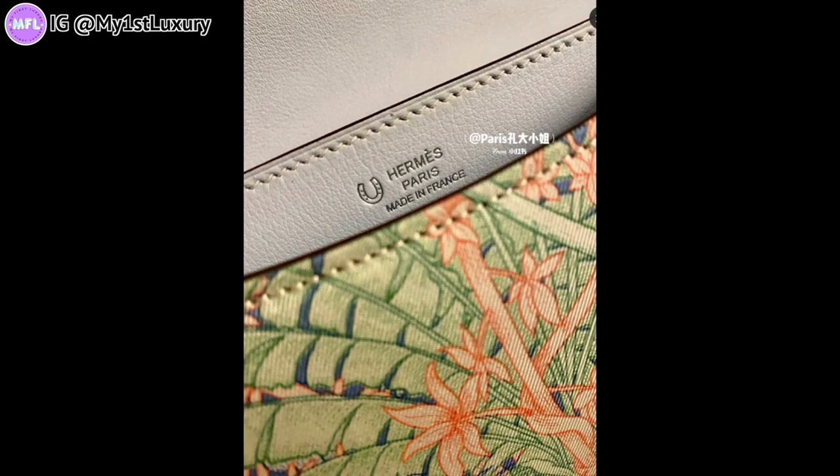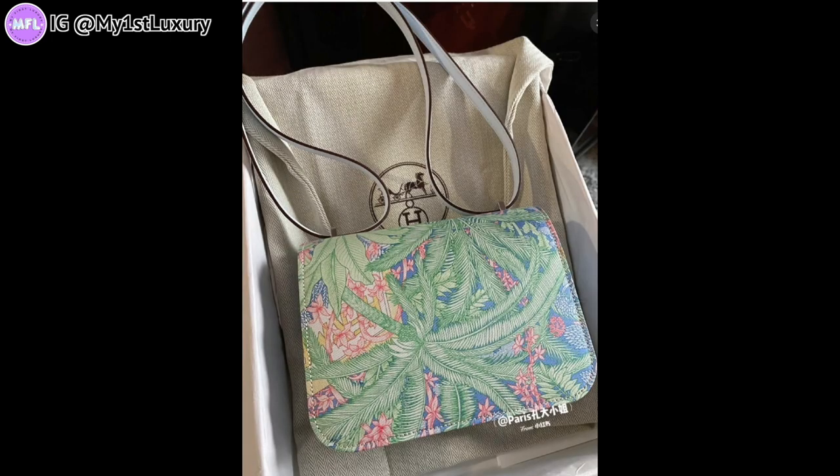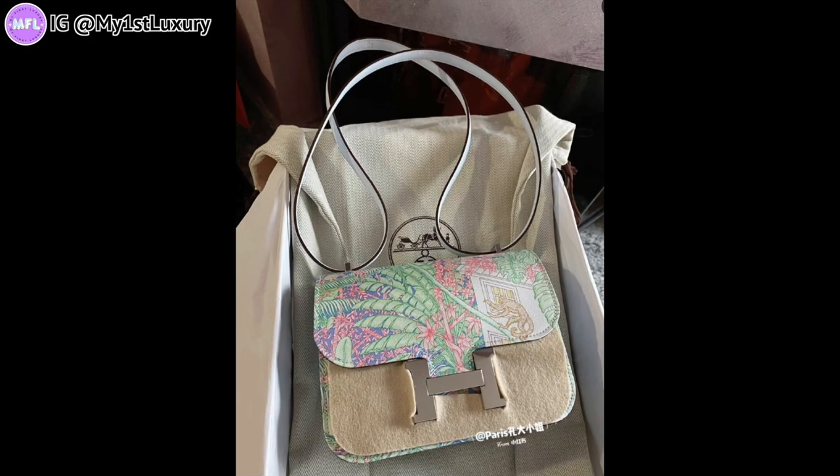Maybe you weren't expecting this, but I prepared a little bonus: a Mini Constance in the silk print, and the print is based off of the tropical football. Thanks to the sharing of the bag's owner, we got to see this beauty.